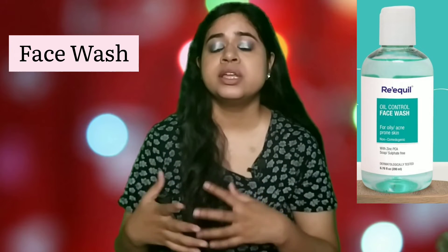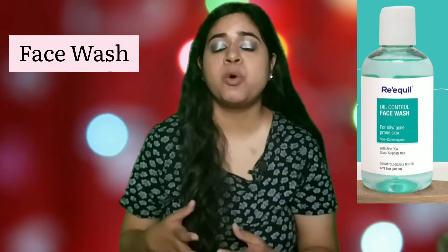The first product I want to talk about is face wash, and my absolute favorite is the Requyl Oil Control Face Wash. I really enjoyed using this face wash — it not only cleanses the face but also gives a lot of added benefits. It also helps in healing acne and preventing any sort of future breakouts. It also contains zinc PCA, which is very beneficial for acne-prone skin, so if you have oily acne-prone skin, you would really enjoy this.